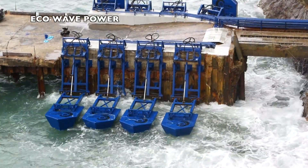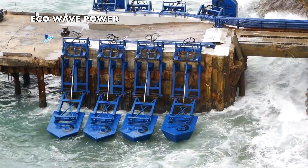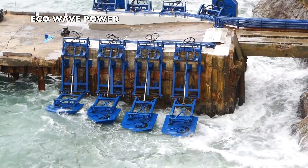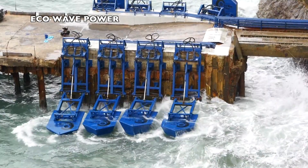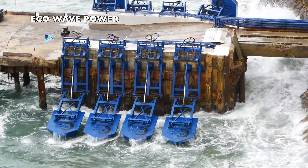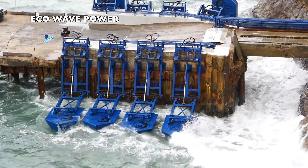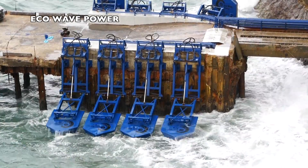EcoWave Power is a Swedish company that has fixed its headquarters in Israel. Each floater is anchored through a hinge to a shore structure, and the movement of the floater is used to pump a hydraulic system that converts the pressure into power. Units have been installed in Jaffa, Israel, and Gibraltar.